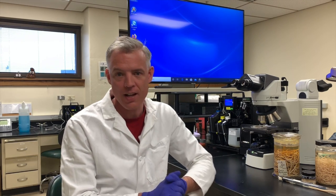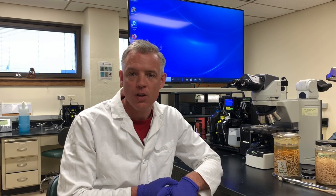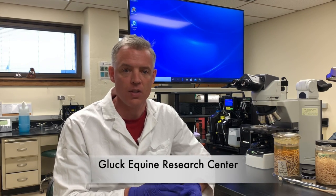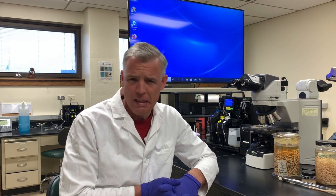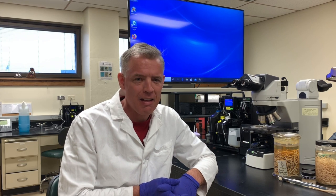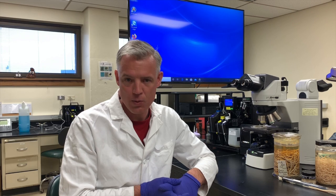Hi, everyone. My name is Martin Nielsen, and I'm a veterinarian. I specialize in research on parasites and worms, and I'm here in my research lab at the University of Kentucky, where we have an equine research institute called the Gluck Equine Research Center. Today I'm going to talk about worms and horses and why we need to do some research and what we're trying to do with it.